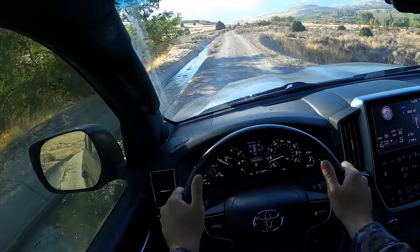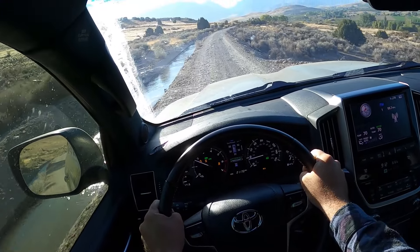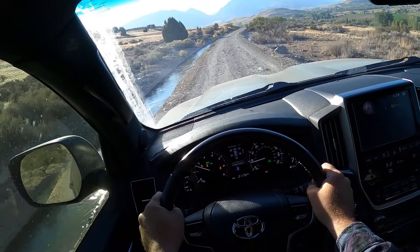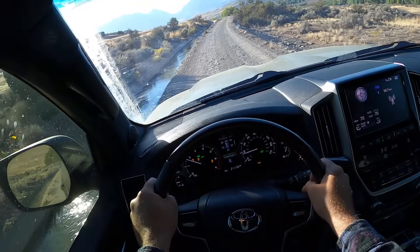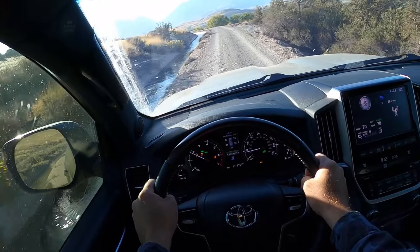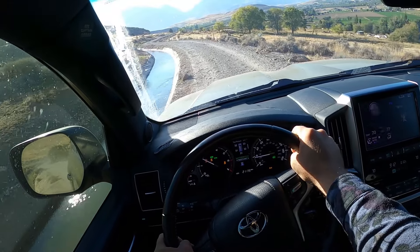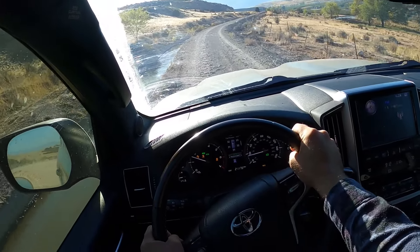Because this has eight speeds, it can do this middle-speed stuff still in four-wheel drive low — you don't have to go into high. Some cars like the 4Runner, which only has a five-speed, end up in four-wheel drive high in certain situations because the gearing just doesn't allow it. Here we're hovering below 2,000 RPMs and going almost 20 miles an hour. This is middle speed, but still the suspension is handling it quite well.